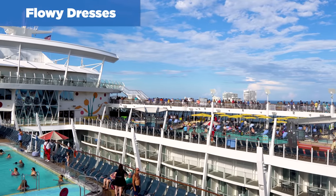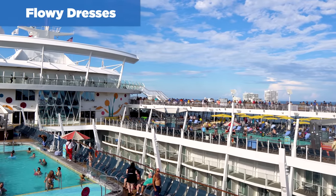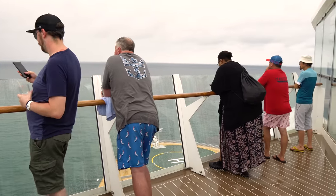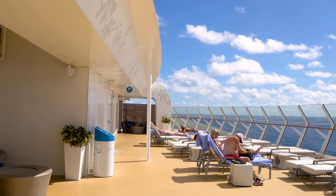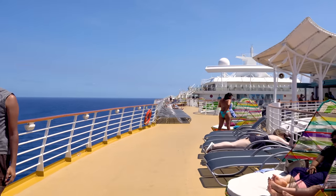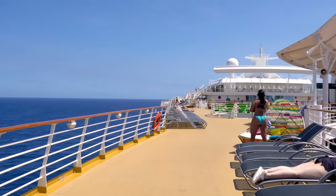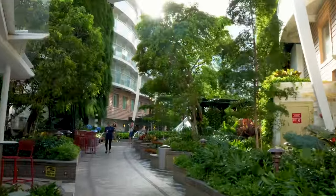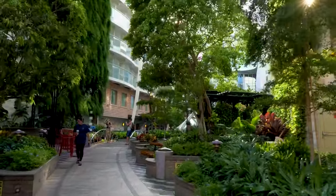Next up are flowy dresses. You may have found the most chic dress for your cruise and can't wait to wear it on board — the only problem is that outdoor decks on cruise ships can be very windy, and you definitely don't want to put your underwear on display for everybody. No need to replicate that famous Marilyn Monroe scene. Before packing short, flowy dresses, understand there's a strong possibility they will fly up in the wind. You can still pack flowy dresses, but bring shorts to wear underneath, or simply avoid windy outdoor decks while wearing them.